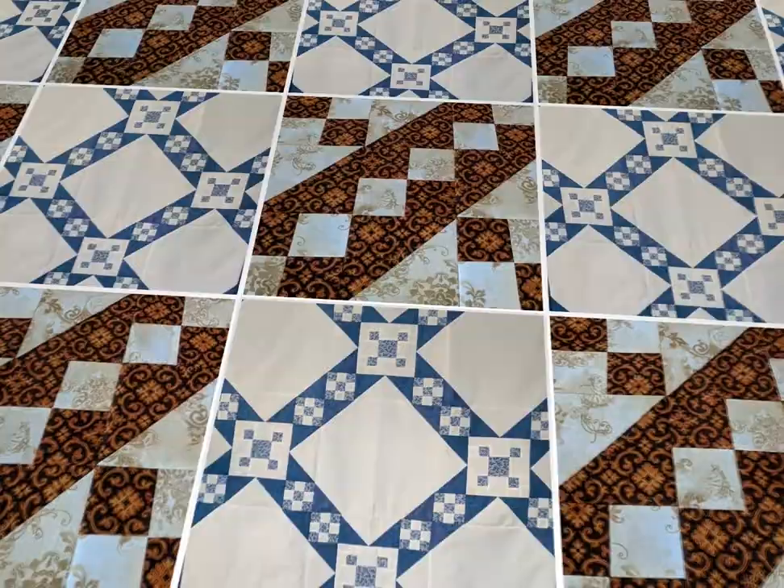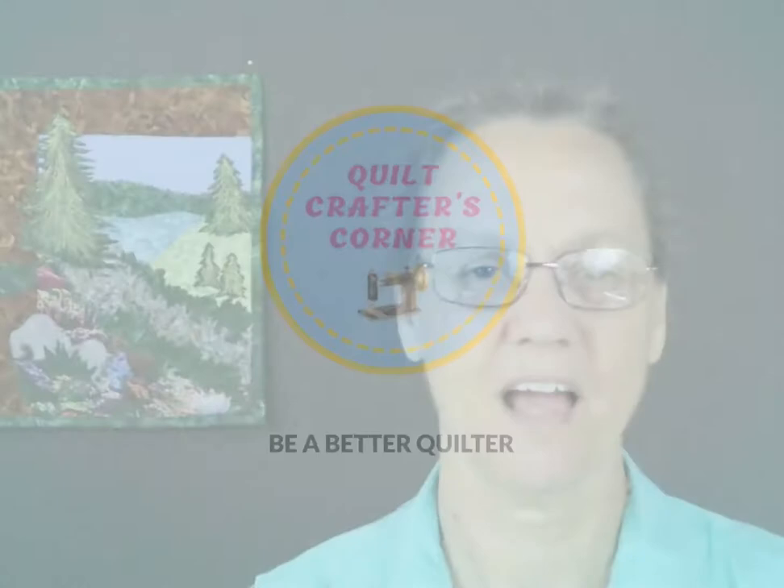Do you love traditional quilt blocks? Stick around, I have a good one for you today. Hi, I'm Roberta from Quilt Crafters Corner. Today I want to talk to you about Jacob's Ladder. This block I originally did on day 49 of the Quilt Block A Day Challenge. I started the challenge to help you put together a better quilt block.